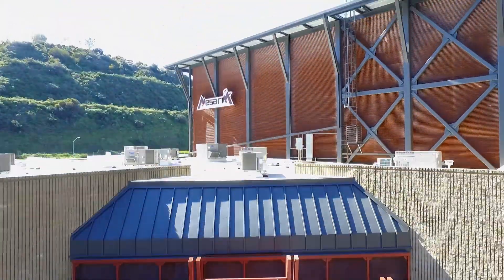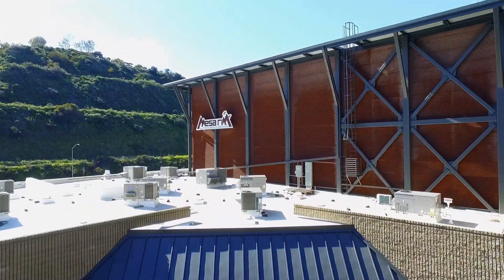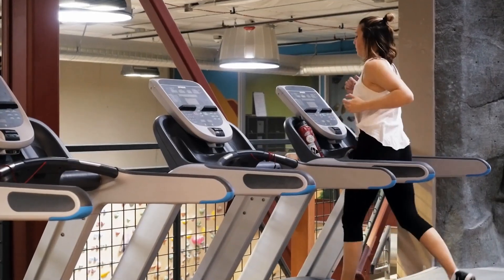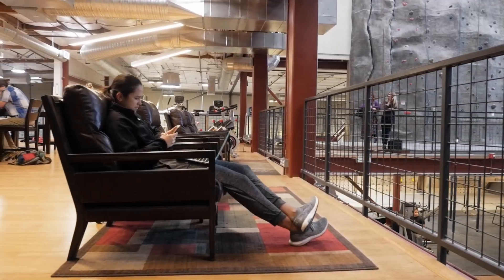Mesa Rim in San Diego is a hub for the climbing community. It's not just a climbing gym where people come and do their climbing and leave. It's really a hub that connects the entire community. It's a lifestyle, a place to hang out and enjoy yourself. In the old days it might have been bars and then coffee shops, and now maybe it's the climbing gym where you can sit here for hours.